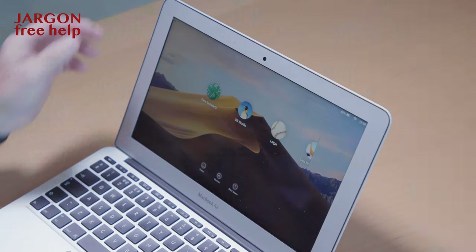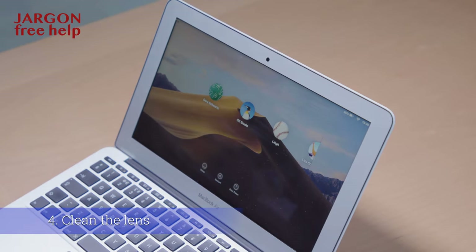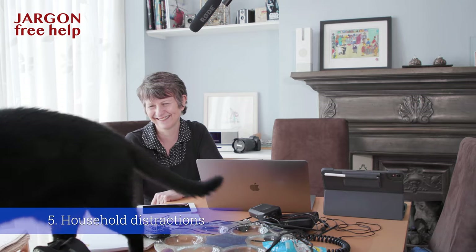Avoid having the light behind you, and also make sure people are not walking behind you. Clean the lens — whether it's a smartphone, computer webcam, or camera — you'll be amazed at the difference it makes.